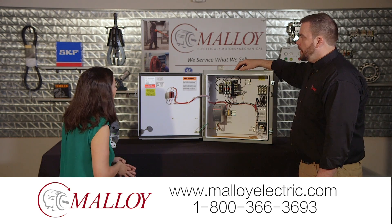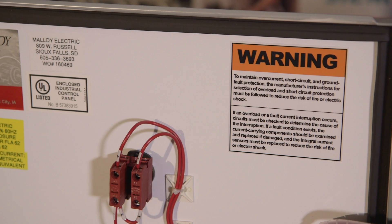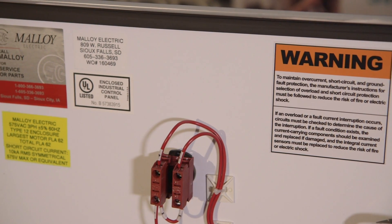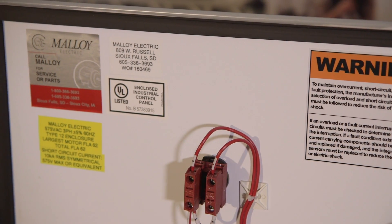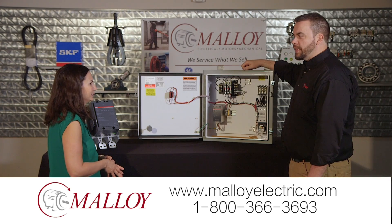Everything comes really clearly labeled. We provide all the warning labels inside and out. We provide a short circuit current rating, a UL stamp, and of course contact information if you need replacement parts, service, or help getting it connected.